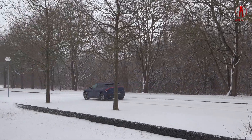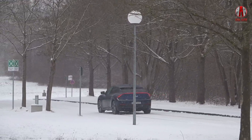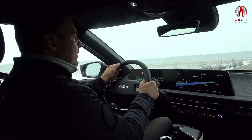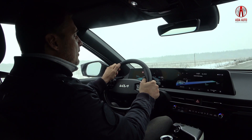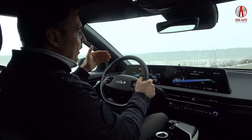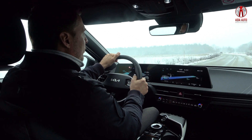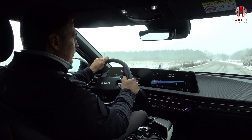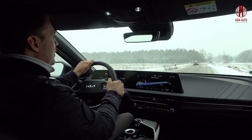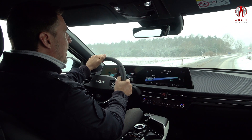The Kia EV6 is available with two different battery capacities. The smaller battery has 58 kilowatt hours of storage capacity, and the larger battery has 77.4 kilowatt hours. You can choose rear-wheel drive with the larger battery or all-wheel drive. The all-wheel drive version brings up to 325 horsepower, only topped by the upcoming EV6 GT, coming to market by end of 2022 with 585 horsepower.